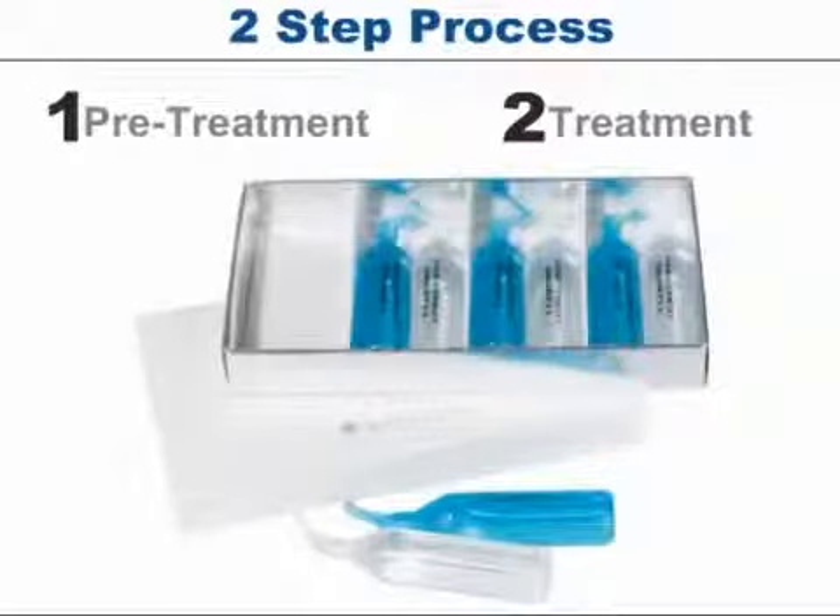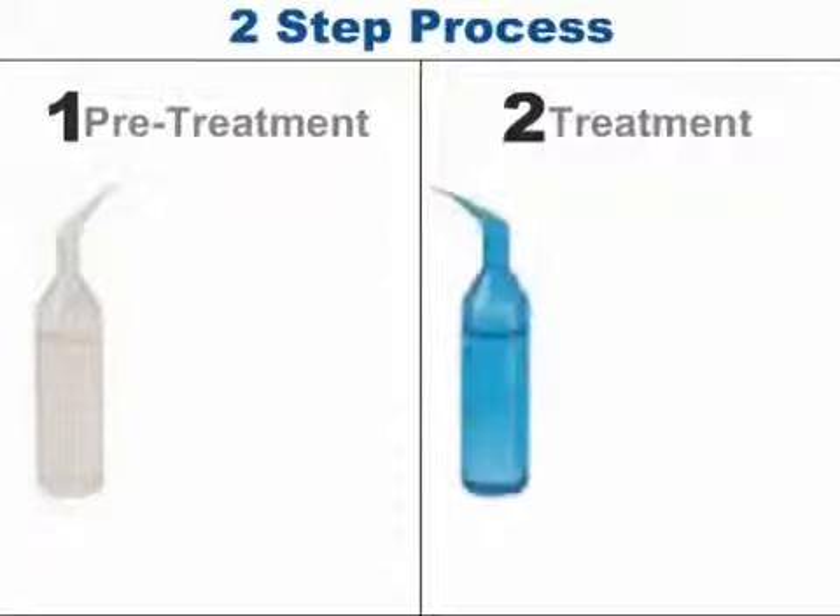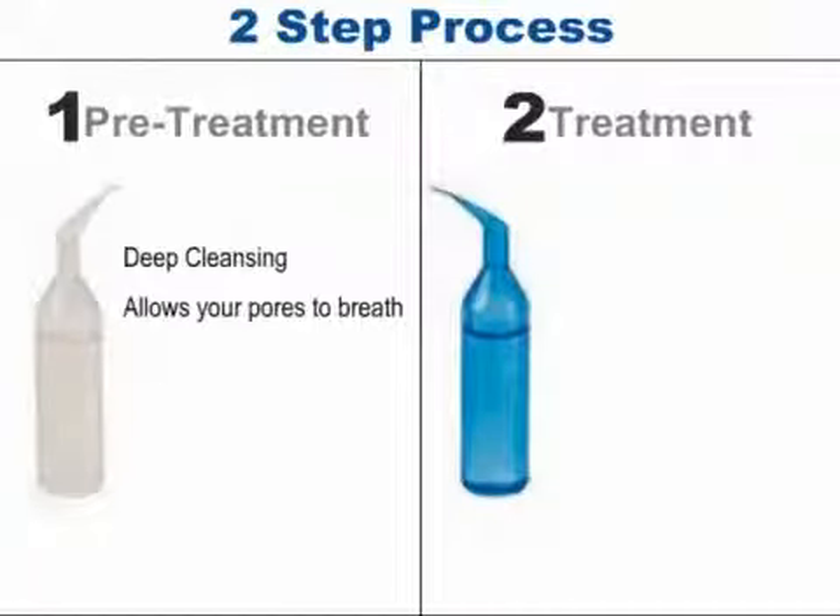A key component to the results of the Galvanic Spa is that it is a two-step process — it both pre-treats and treats the skin. The Galvanic System includes a package of patented gels specially formulated to be used with the spa. You will find two different colored vials, one clear and one blue. The clear vial is labeled pre-treatment. This gel contains ingredients including marigolds, sea kelp, and vanilla extract, which will allow your pores to breathe and soothe and condition the skin.